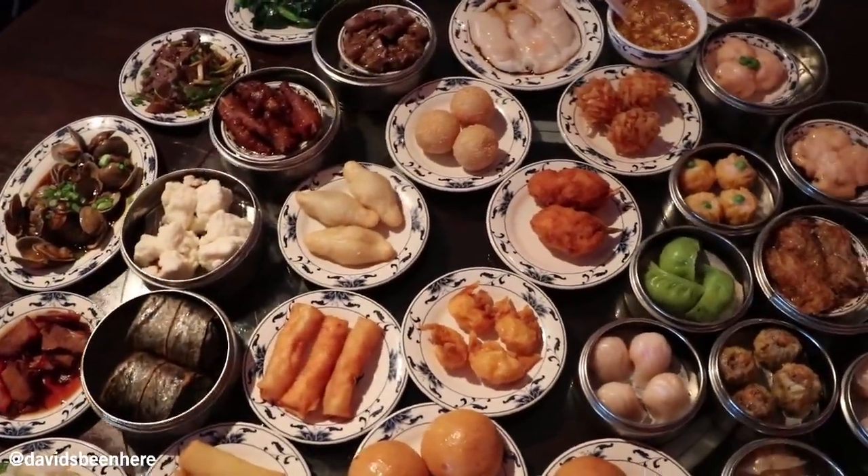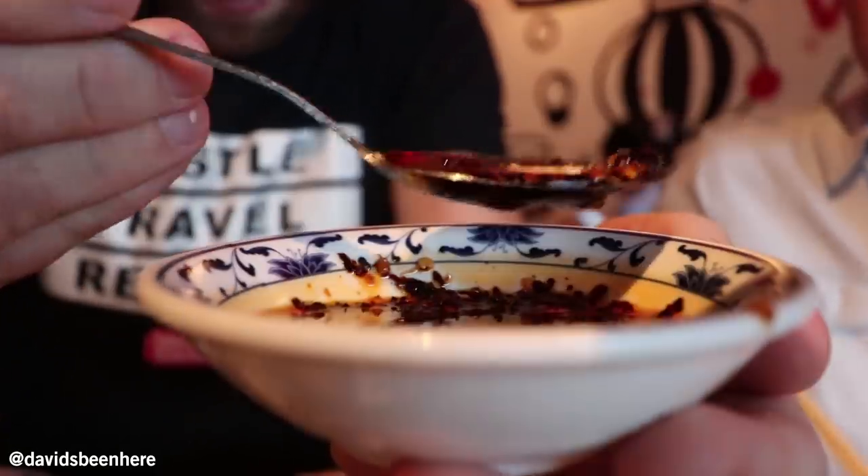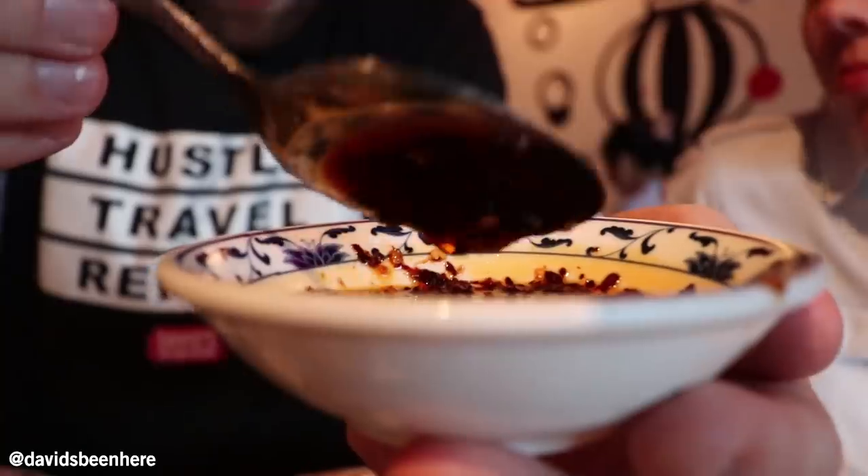And we got some cocktails — Japanese whiskey. I mean, I love the presentation. Cheers. I love this guy. This is really good. Here we have their hot sauce — dry chilis, chili oil. Perfect.